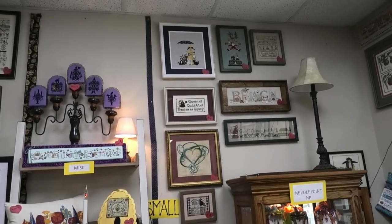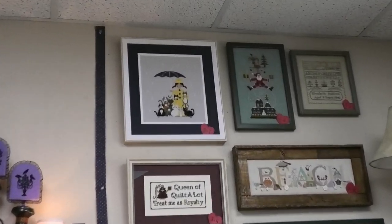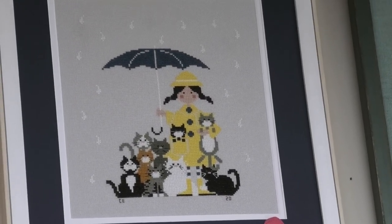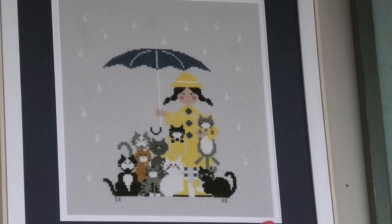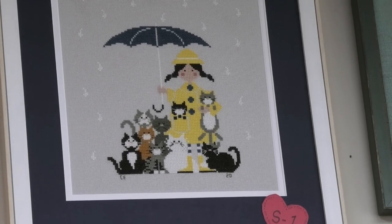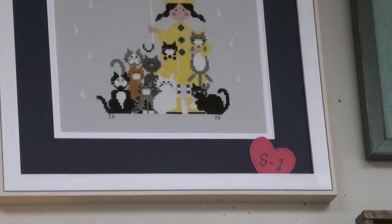Now we're in the smalls category. Starting at the top left, we have Cats in the Rain by Madam Chantilly — that is so adorable, and I'm a cat lover so yes, that's very cute.